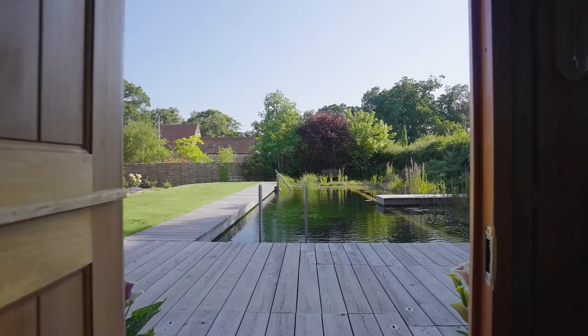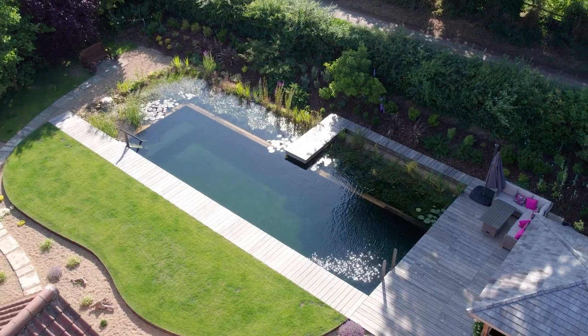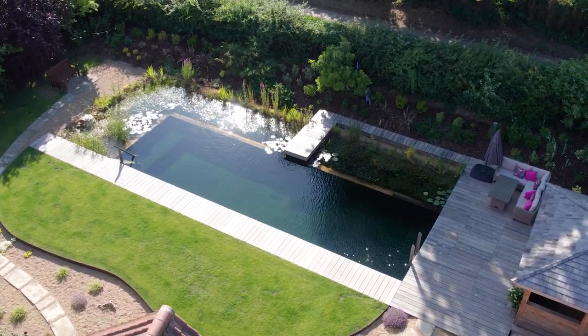It's an absolute idyllic oasis, it's changed our lives completely, it's wonderful, really wonderful.